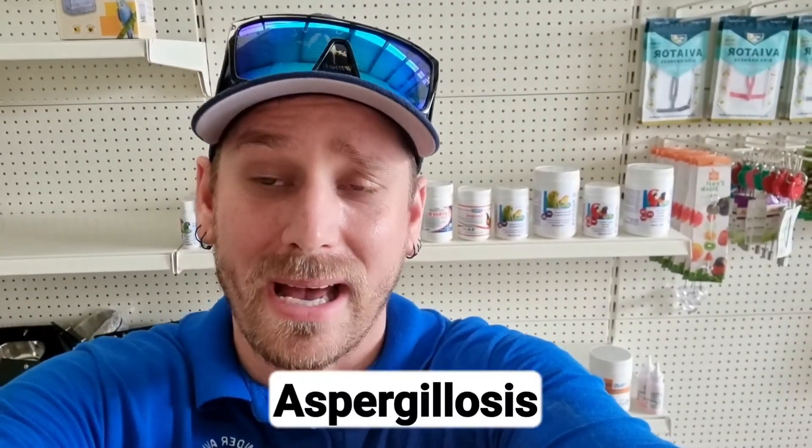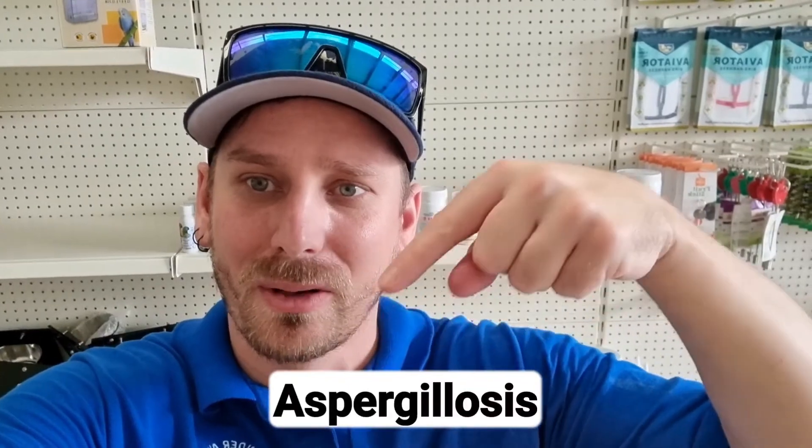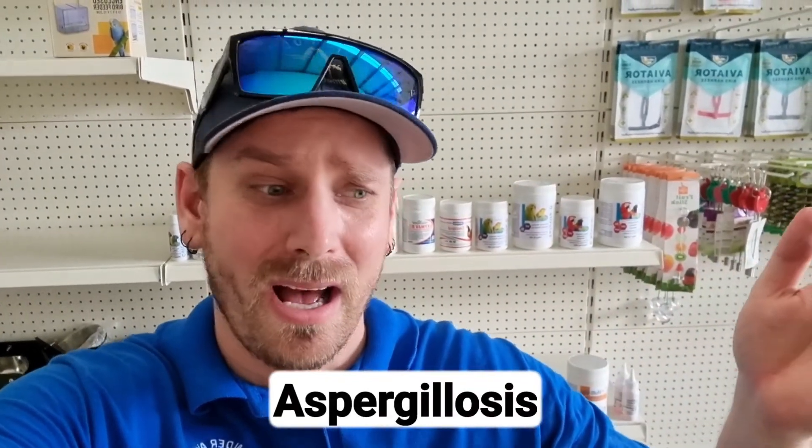Now some stuff just can't be saved — I've had to throw some things out as well, some toys and some perches. Sometimes if it's just really covered you've got to chuck it and start again. It's the safest way because mold can affect birds really badly, and I've put the name of a little problem down there that they can get from it.